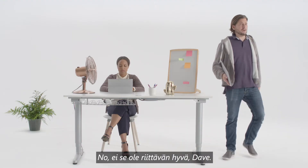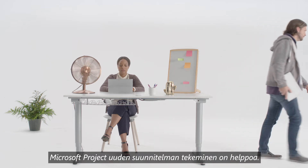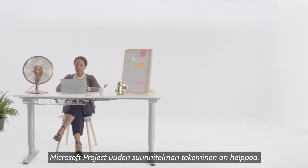Well, it's not good enough, Dave. With Microsoft Project, it's easy to set up a new plan.